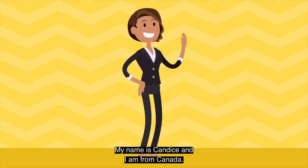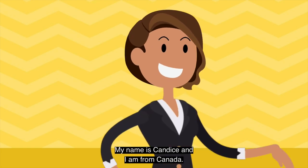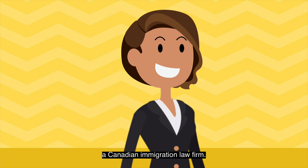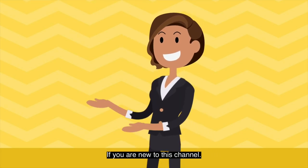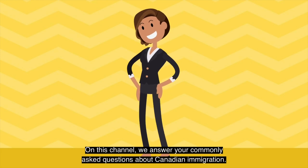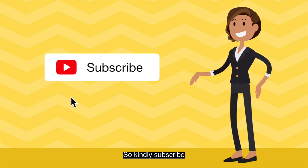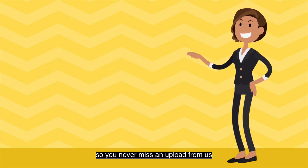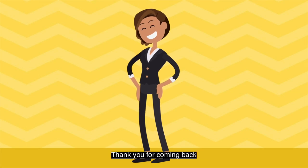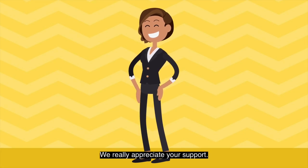Hello, my name is Candice and I'm from Canada. I work at a Lawlery Law Office, a Canadian immigration law firm. If you're new to this channel, welcome. On this channel, we answer your commonly asked questions about Canadian immigration. So kindly subscribe so you never miss an upload from us. If you're a returning subscriber, thank you for coming back. We really appreciate your support.